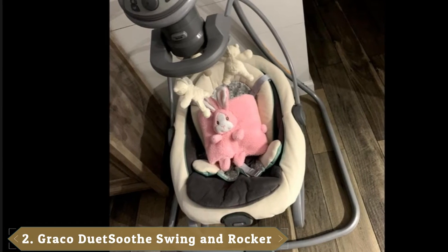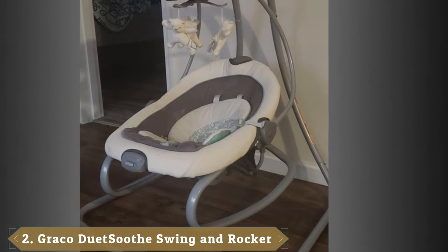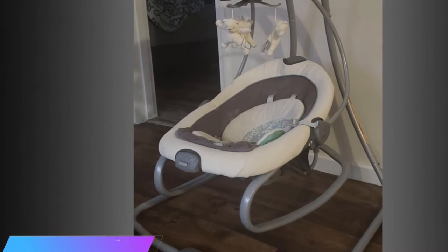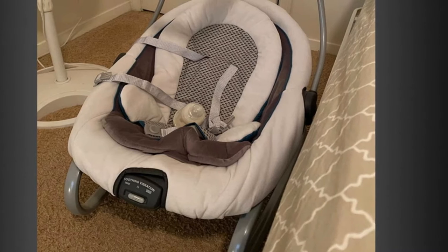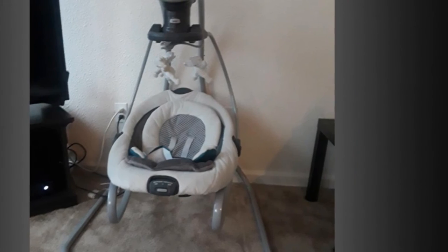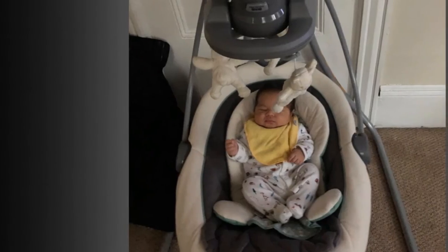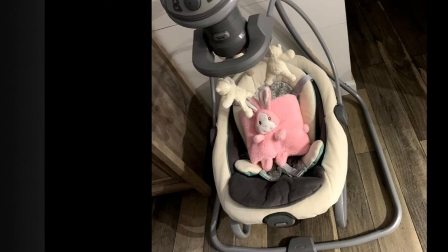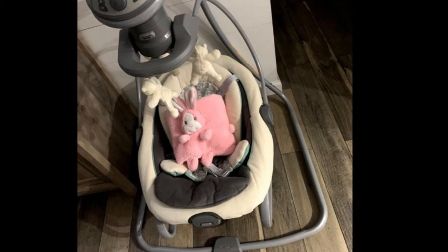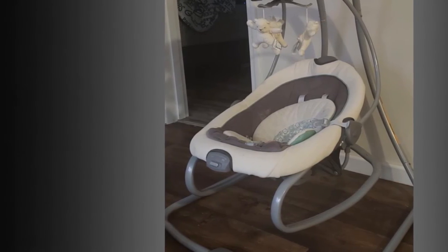Moving on to number two, the Graco Duet Sway Swing and Rocker features an ingenious seat that doubles as a portable rocker, giving you the flexibility to move around the house while keeping baby cozy and close by. In swing mode, three swinging directions and six speeds allow you to customize the swing to baby's preferences. Additional features include two-speed vibration, an overhead toy mobile, soothing songs and sounds, and a roomy seat with body support and recline for baby's comfort.